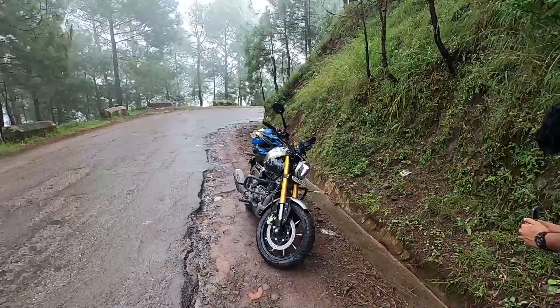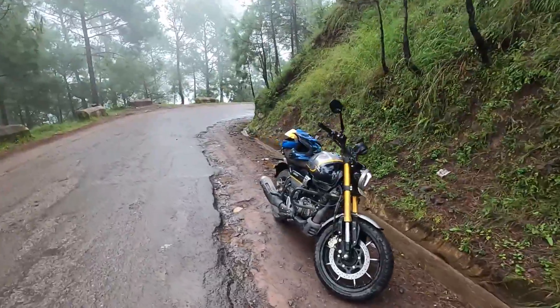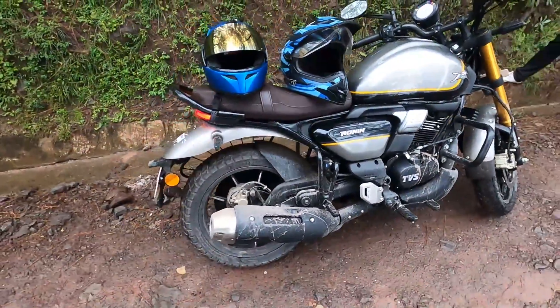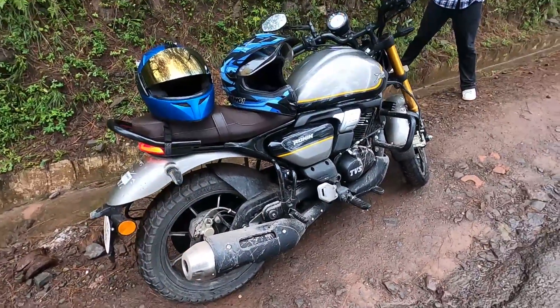It looks very good — though in the rain it's a different story. Overall, we've had a lot of fun on the bike. The experience so far has been amazing — I've loved every single minute of this trip. Let's reach Kasauli and I'll give you the final verdict.